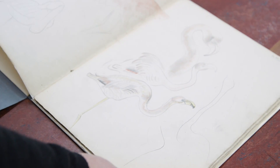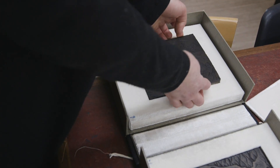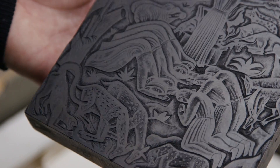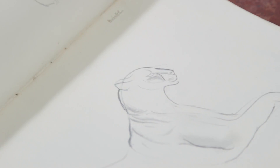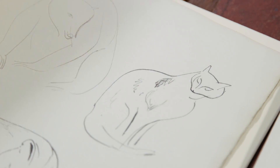He trained as a printmaker and was a very renowned wood engraver. We're very lucky to have these original wood blocks in our collection, and you can see how some of the animals that he painted at the zoo end up directly in these images. So as well as the watercolors and the writing, he was also an incredibly skilled printmaker.